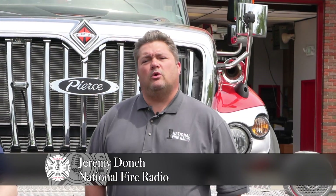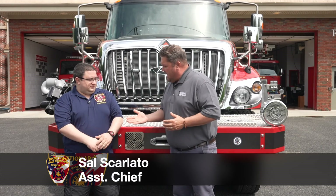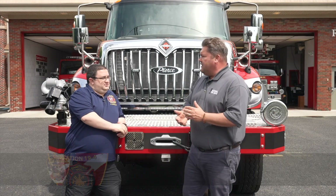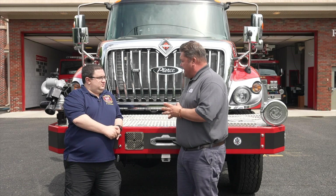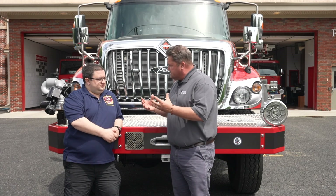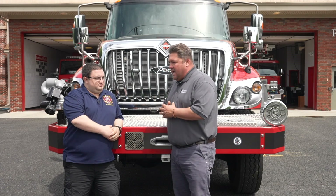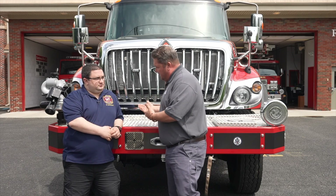Welcome back to the 2024 calendar project with Fire and Safety Services, the local Pierce dealer in New Jersey. Today we're here at Howell Township, the Ramtown Fire Company 19-4. Assistant Chief Scarlato is joining me today. We're going to talk about your 2022 Pierce International 4x4 urban wildland interface engine that you guys put in service. This is something a little different and new for you guys.